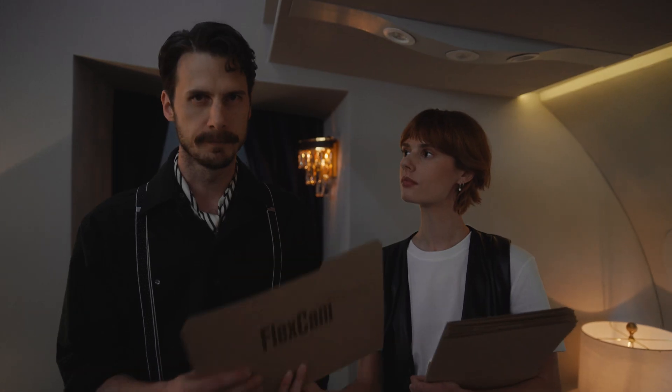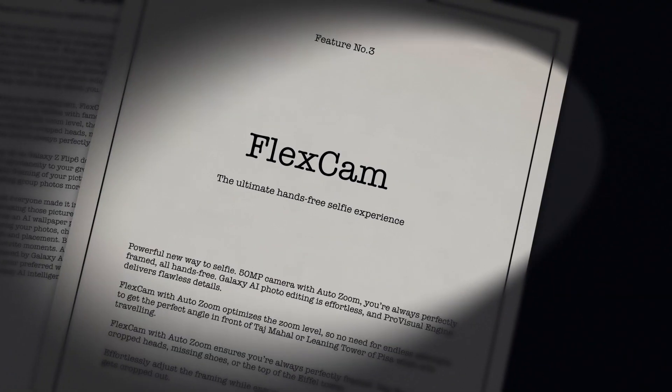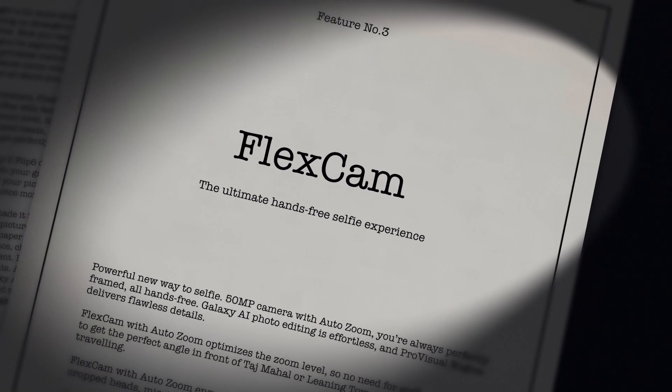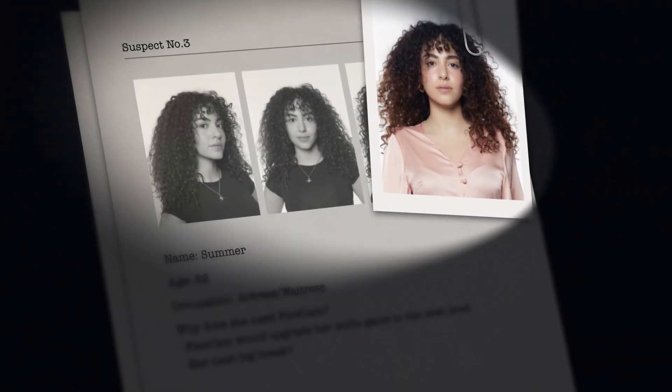But the tech vlogger taking the tech device seems a bit on the nose. Exactly. So I moved on to the next feature: FlexCam — the ultimate hands-free selfie experience. Perfect for actress-slash-waitress Summer.